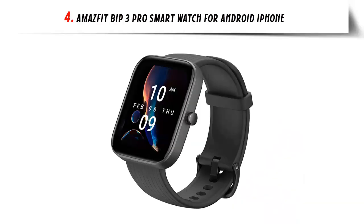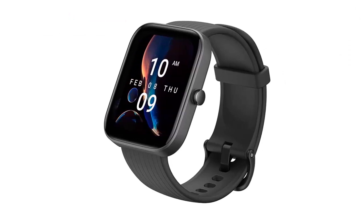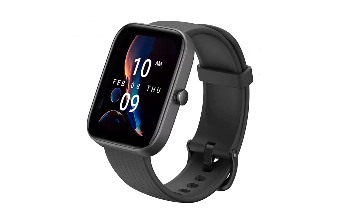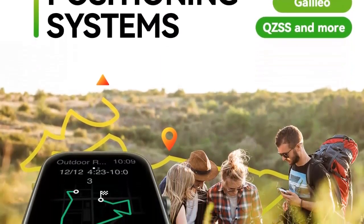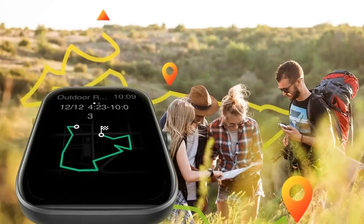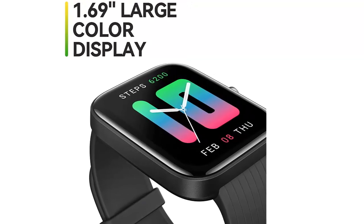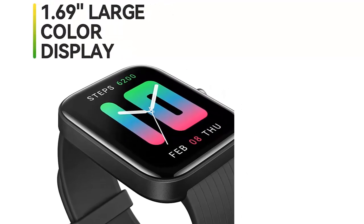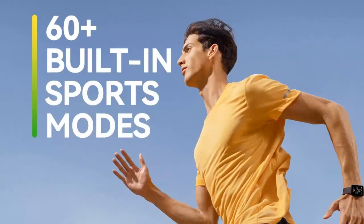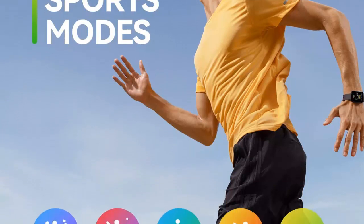At number four on our list: the Amazfit Bip 3 Pro smartwatch for Android and iPhone. The Amazfit Bip 3 Pro is the ultimate smartwatch for those looking to stay connected, healthy, and active. This powerful timepiece is packed full of features, including a super-large 1.69-inch color display that lets you see all incoming texts and calls in expansive quality, with 50-plus watch faces and editable widgets to customize to your unique style.